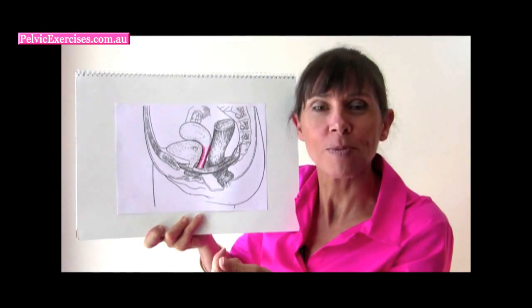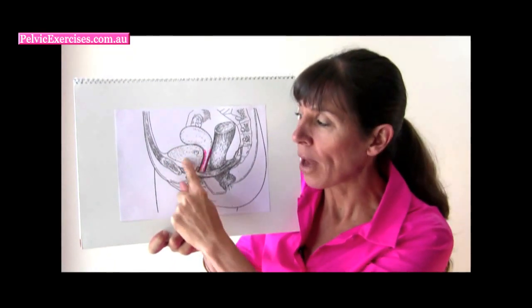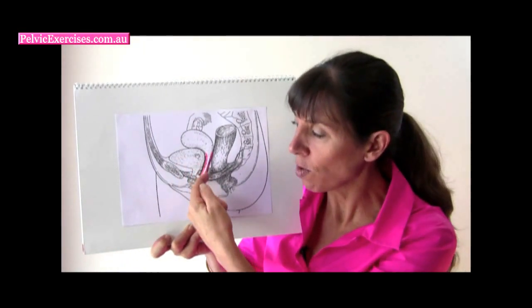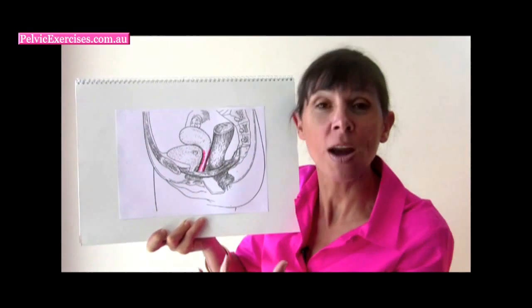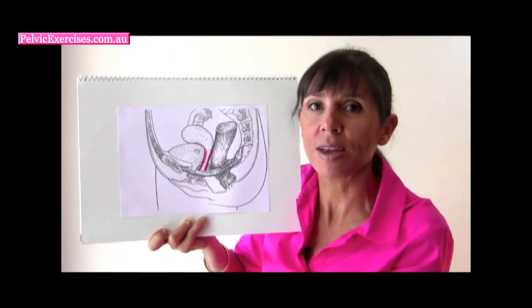Some typical types of prolapse are bladder prolapse. The bladder can actually move into the front wall of the vagina — it can move right down and even come out. You might even see it as a bulge at the entrance of the vagina when it's a really severe prolapse.